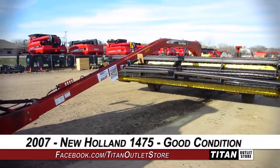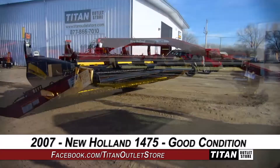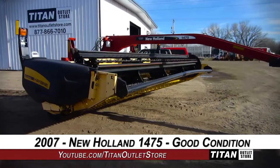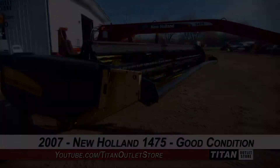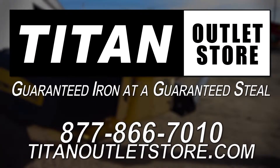Thank you for viewing this New Holland 1475. Interested in this mower conditioner? Give our sales staff a call at 877-866-7010. Interested in viewing more equipment? Go online to TitanOutletStore.com. Titan Outlet Store — guaranteed iron at a guaranteed steel.